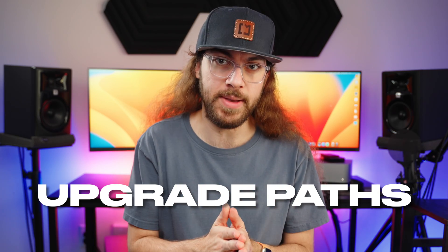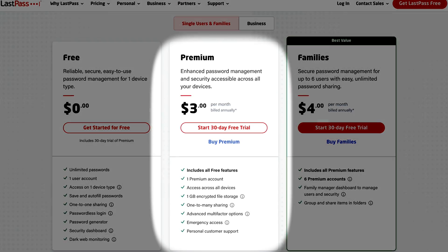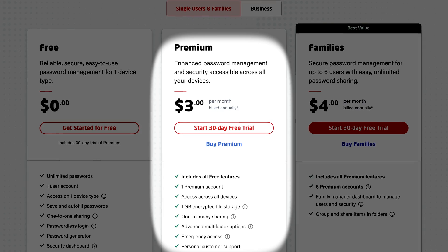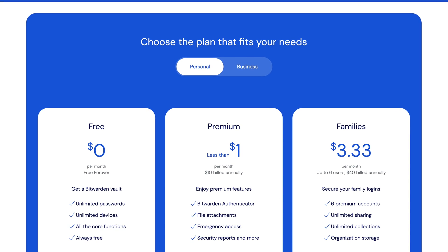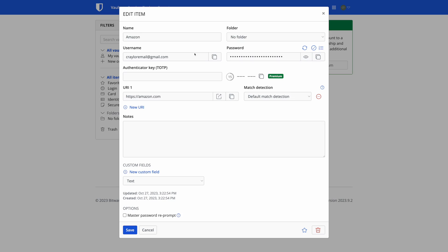One thing I was curious about in my research is what the upgrade paths would look like for each of these password managers if you outgrow the free plans. LastPass has a premium plan for $36 a year to unlock unlimited device types, physical security keys for two-factor authentication, emergency access, and one gigabyte of encrypted file storage. This is basically identical to Bitwarden's paid plan, except Bitwarden Premium is just $10 a year. I think it's the only password manager worth upgrading on this list — you get Bitwarden Authenticator to store and sync 2FA codes in your vault, emergency access, file attachments, and a few other features.